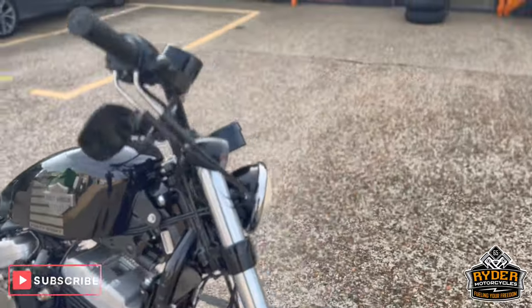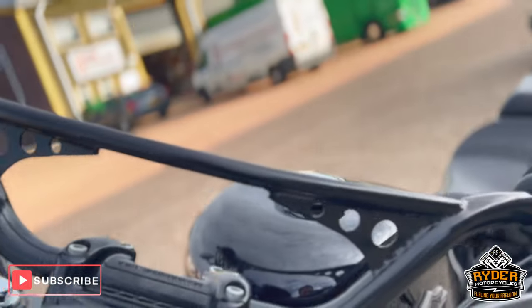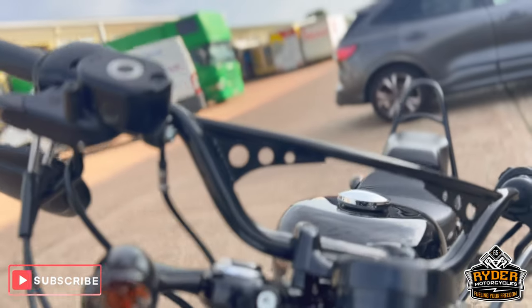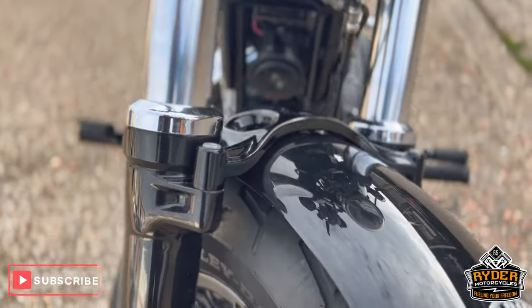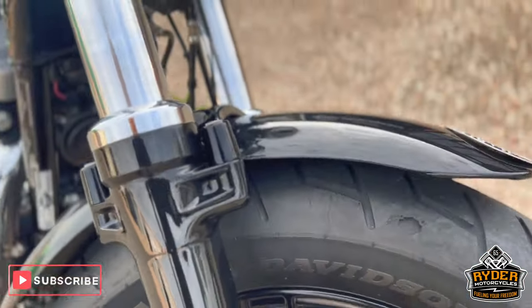A brief walk-around video just to show you the bike. Starting with the handlebars — it's got Hollywood style handlebars in there, gives you a little leverage. All the headlight's nice. That's all the forks and the mudguard. There's an added badge in there as well. All the front wheel's really nice.